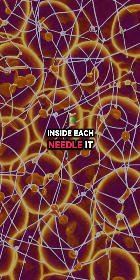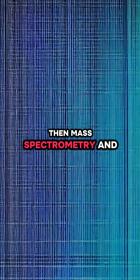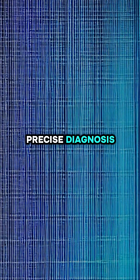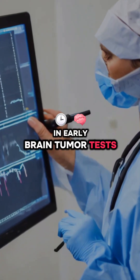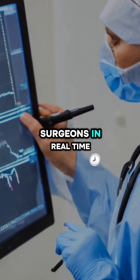Inside each needle, it collects lipids, proteins, and genetic material in just minutes. Then mass spectrometry and AI decode the data, turning raw molecules into a precise diagnosis. In early brain tumor tests, results came back in just 20 minutes — fast enough to aid surgeons in real time.